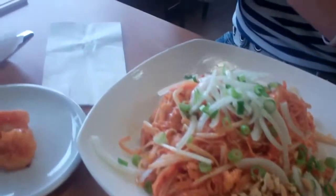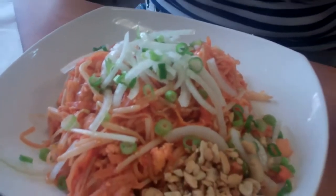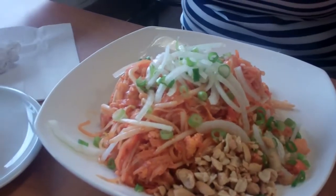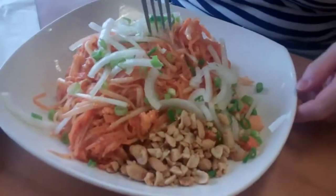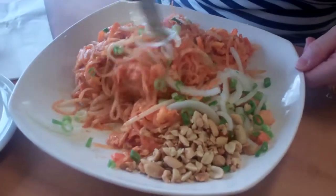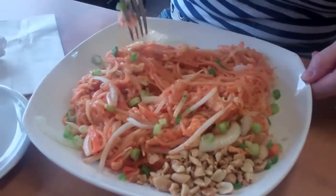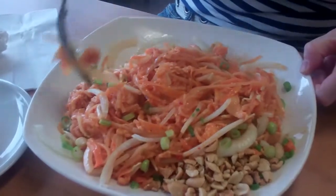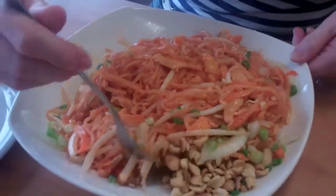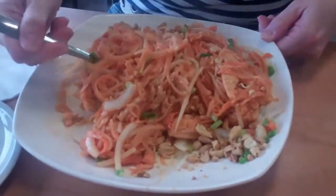Remember the pad thai comes with onions, so if you don't want raw onions, she gets them on top so you can move them aside or order it without. Karen's quick tip: she mixes the onions into the pad thai so the heat gently cooks the onion and you don't get a raw onion taste. And when the peanuts go in there as well, it adds that layer of texture. That's just her tip, not mine.